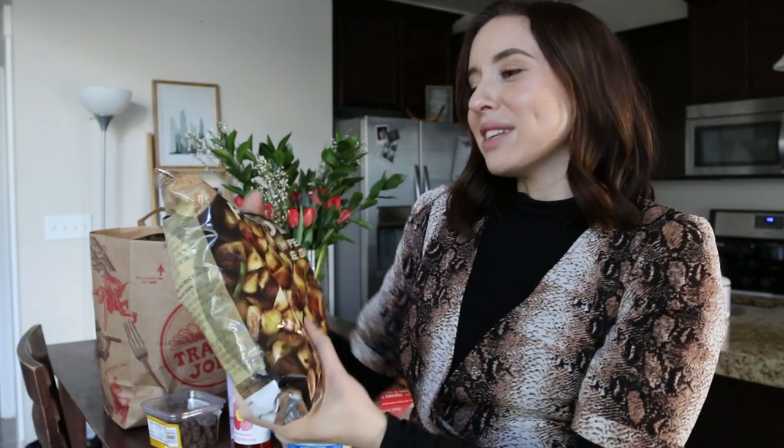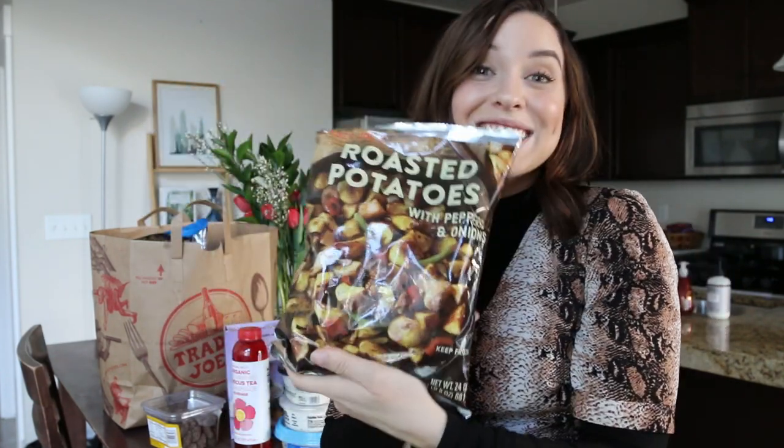Moving on to breakfast — I recently picked this up a couple of times and I love it. This is the roasted potatoes with peppers and onions, and I love to make it on a weekend breakfast. I'll fry this up and if you want to be really good, I like to grate some Unexpected Cheddar — a brand of cheddar cheese at Trader Joe's — over the top. Pair it with an egg or avocado toast. Make sure the potatoes are nice and crispy. It's a great staple in our house for breakfast.